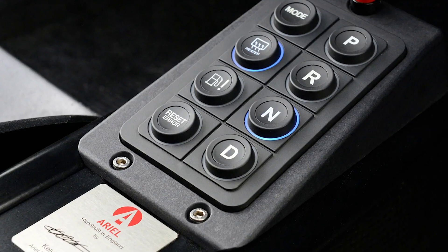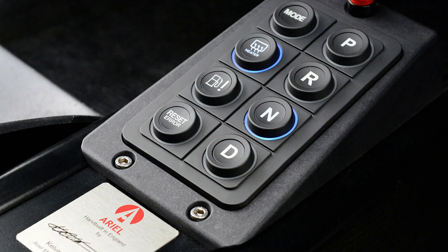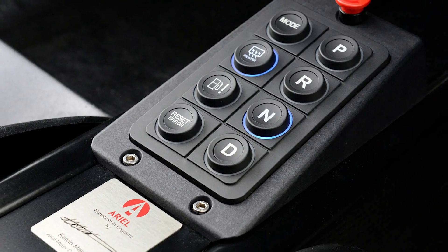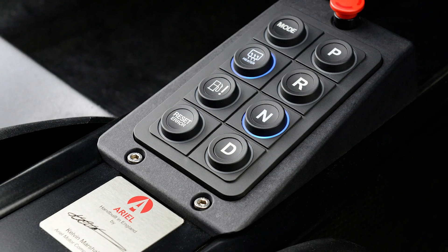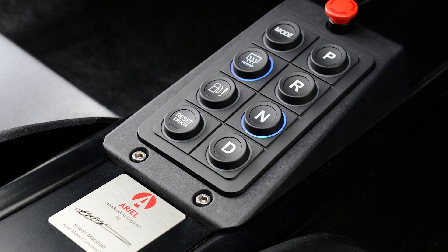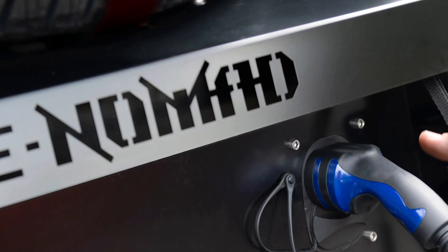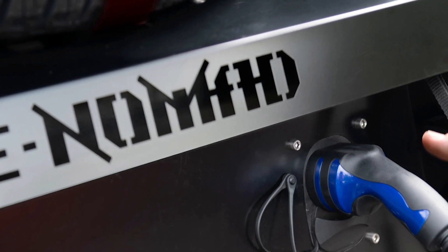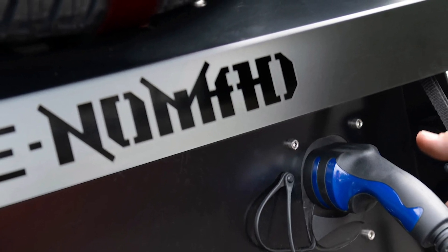The e-Nomad's design emphasizes weight reduction and aerodynamic efficiency. Computational fluid dynamics software helped shape the flax composite panels, achieving a 30% reduction in drag compared to the standard Nomad. The result is a sleek, lime-green vehicle that, while less rugged in appearance, still delivers exceptional performance.